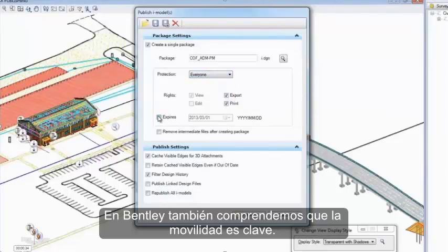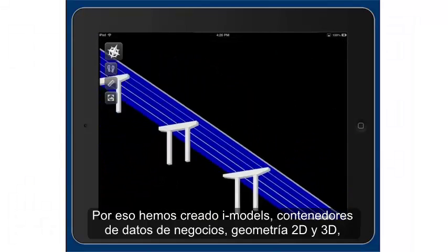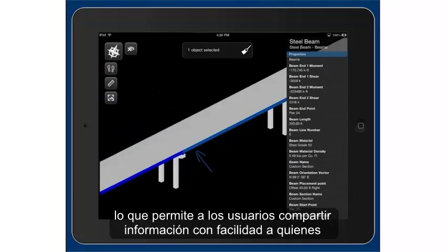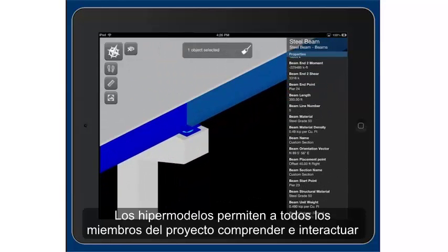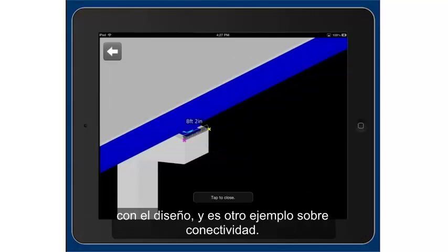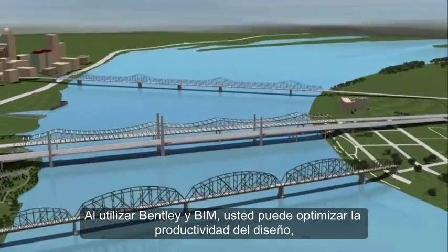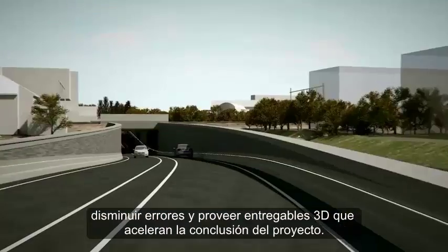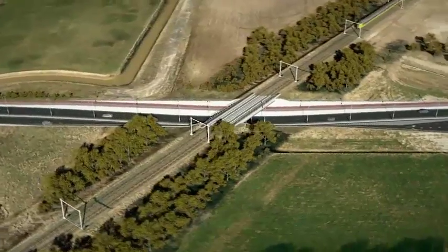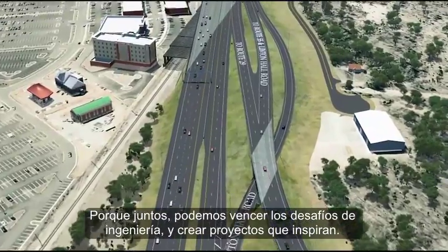At Bentley, we also understand that mobility is key. That's why we created iModels — containers for 2D and 3D geometry and business data — that allow users to easily share information with those in the field. HyperModels enable everyone on the project to understand and interact with the designs, and is another example of keeping everyone connected. By using Bentley and BIM, users can optimize design performance, reduce design errors, and provide 3D deliverables that accelerate project delivery. Because together, we can conquer engineering challenges and create projects that inspire.